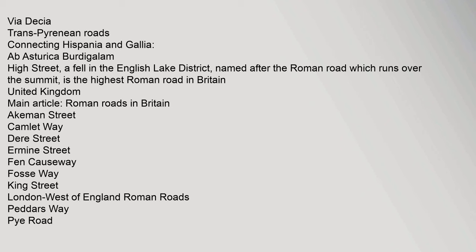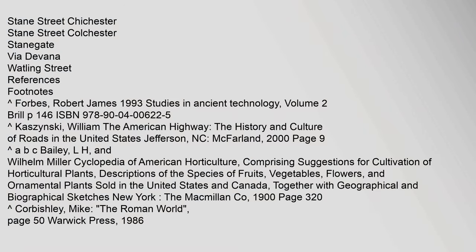Trans-Pyrenean roads connected Hispania and Gallia. In Britain, High Street — a fell in the English Lake District named after the Roman road which runs over the summit — is the highest Roman road in Britain. Major British Roman roads included Akeman Street, Ermine Street, Fosse Way, Watling Street, Stane Street, and Fen Causeway, among others.